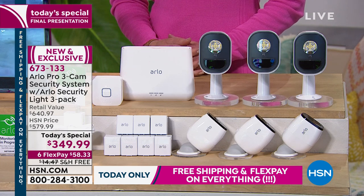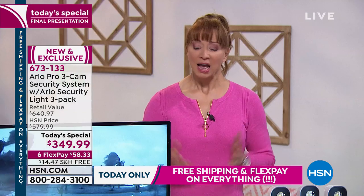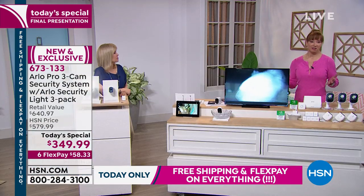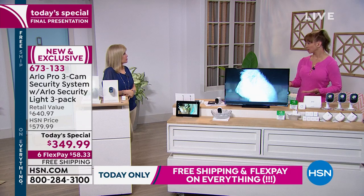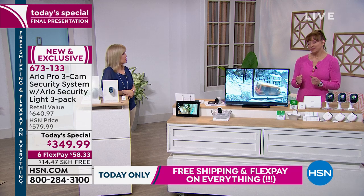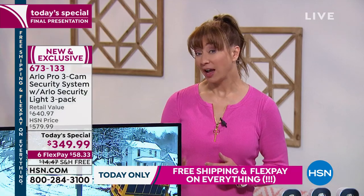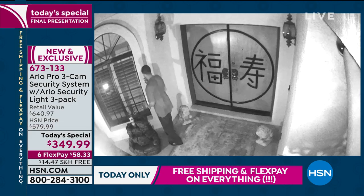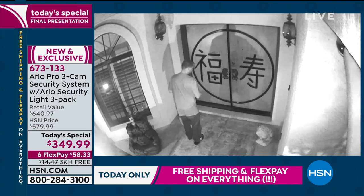I get emotional about my Arlo because my parents are getting older and they live on a farm — you get worried. This takes a little bit of that fear factor out of life. And if we can do that for a little over $58 tonight, I hope we can send this your way.